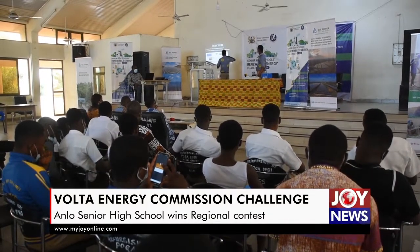The National Integrated Science Coordinator of the Science Education Unit, GES Headquarters, Emmanuel Omani Okwe, was enthused by the level of knowledge exhibited by the contestants.